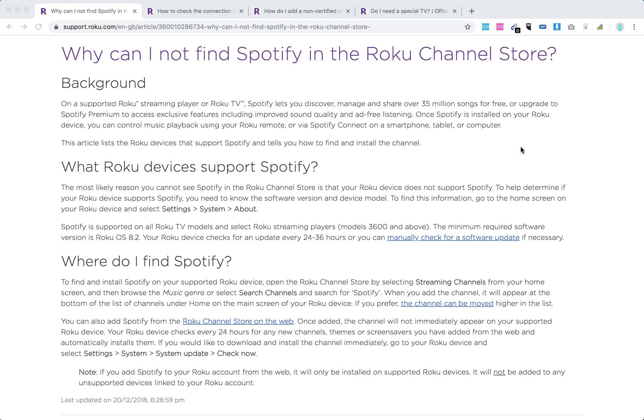Hello everyone. So can you find Spotify on Roku? Yes, basically Spotify is supported by the majority of Roku devices.